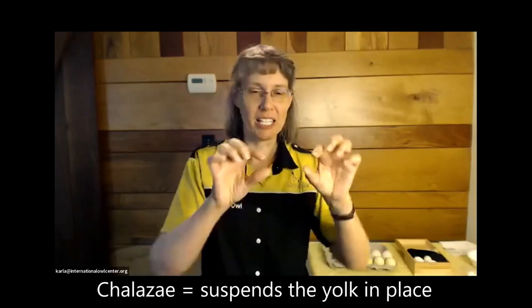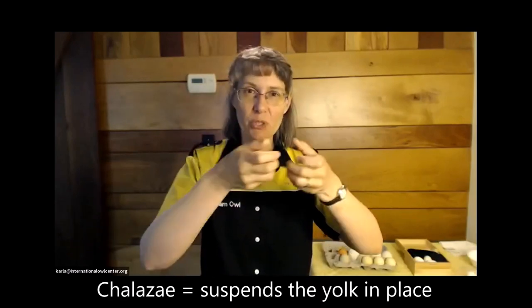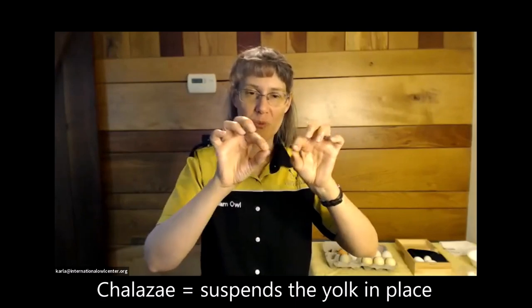There are these chalazae — little rope-like things. If you've cracked open an egg before, you may have noticed there are ropey things in there in a really fresh egg. Those attach things and hold them where they're supposed to be in the egg. Even though the yolk still kind of floats to the top, the chalazae keep it kind of in the middle where it's supposed to be.